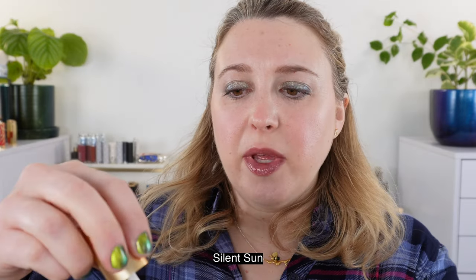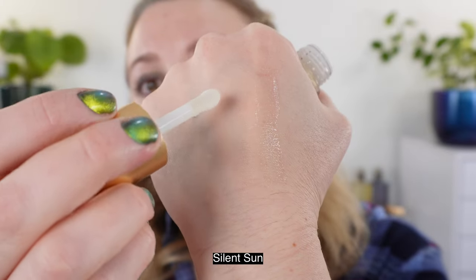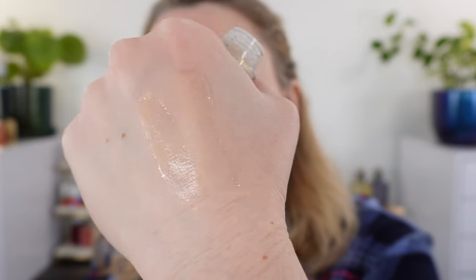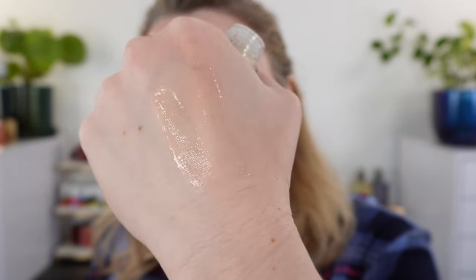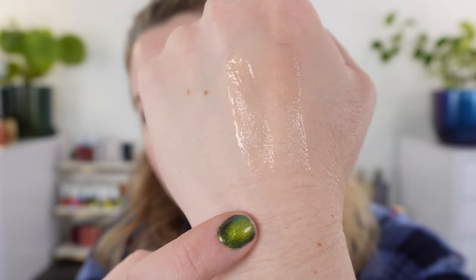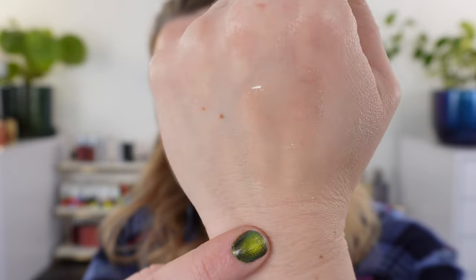Then we also have Silent Sun, which is going to be a little bit more golden. We're putting these on my hand because I want to separate these by finish. I'm also going to compare these with the new Clé de Peau sparkle finish. Silent Sun is translucent with no pigment — you have a little soft touch of gold shimmer. I want to be clear that this gold shimmer is not going to be super yellow or warm. It's going to be a pale gold, just adding a touch of sparkle.